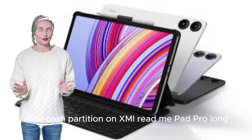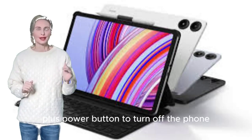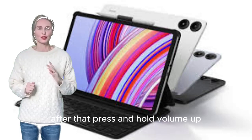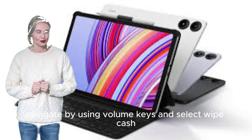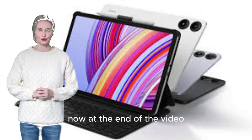To wipe the cache partition on Xiaomi Redmi Pad Pro, long press Volume Down plus Power Button to turn off the phone. Then press and hold Volume Up plus Power Key. Release all buttons when the Xiaomi logo appears. Navigate using Volume Keys and select Wipe Cache Partition by pressing the Power Key, then select Reboot System Now.